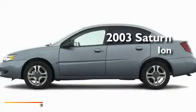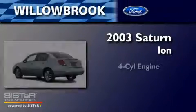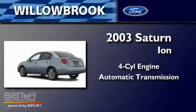This is a 2003 Saturn Ion. It features a four-cylinder engine and an automatic transmission.